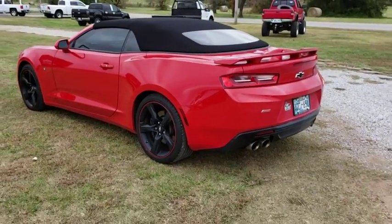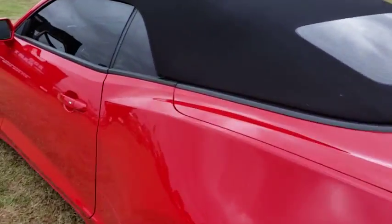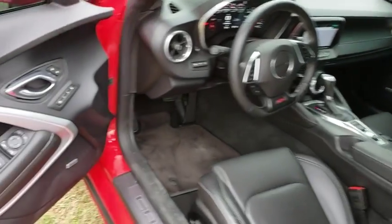Fog lights, power windows, electronic stability control, heated steering wheel, trip computer, heated front driver and passenger seats, Sirius satellite radio, remote keyless entry.